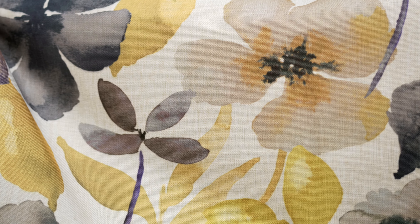Wilfrid is a large watercolor floral, providing impact with a wash of color in the motif.